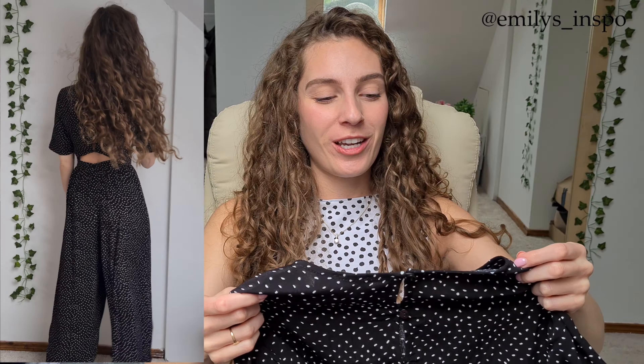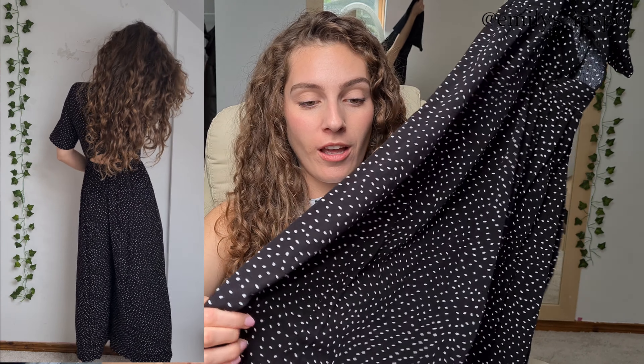Then I got this jumpsuit — I absolutely love it, it's so so nice. It's funny because there are so many bad reviews. One complaint is that it has buttons on the back which are difficult to do up, but I just think you get somebody to help you. The other issue people mentioned is that it's not very long and if you're really tall it'll be too short. I was like, boom — I'm a short girl. If you're five foot three or five foot four, jump on this because it is really nice and a perfect length for shorter girls.